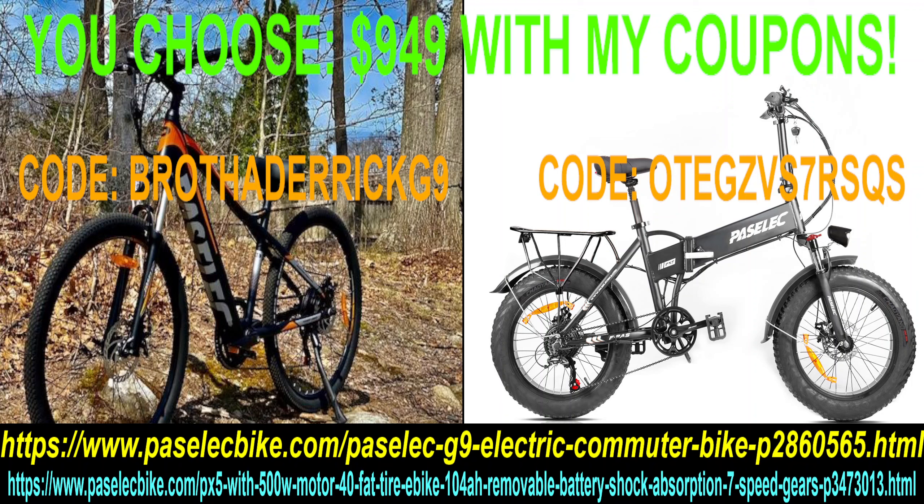If you don't need a foldable — you're not in an RV — go ahead with the G9. Take this bike to your college, commute to work, take it out on the trails. Either bike will do the job. If you want something you can fold up and put in your trunk, your car, your RV, get the PX5. Both have the same 800-watt motor and disc brakes.